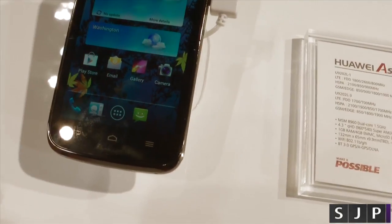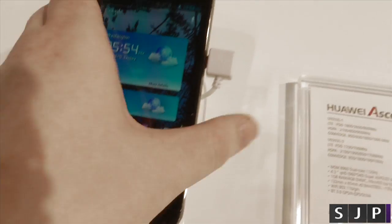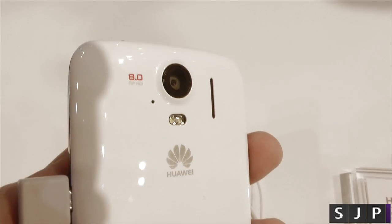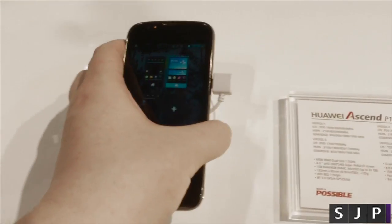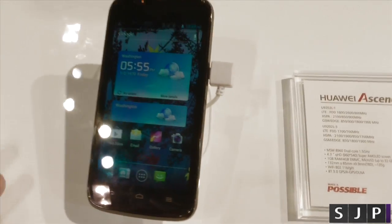Micro SD and all that kind of normal stuff. The camera on this bad boy is 8 megapixel — yeah, 8 megapixel camera, you can see that one there — with an LED flash, and that can do 1080p video. The front-facing camera, which you can just see at the top there, is a 1.3 megapixel, so it's rocking the normal spec you'd expect from more of a budget to mid-range kind of device.